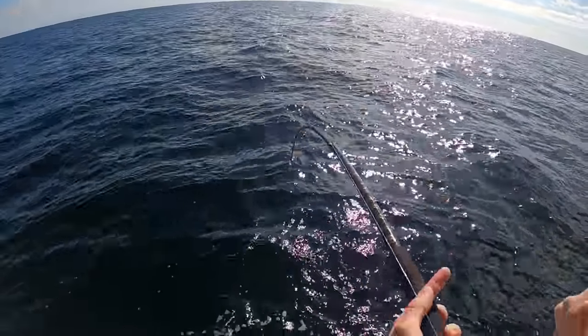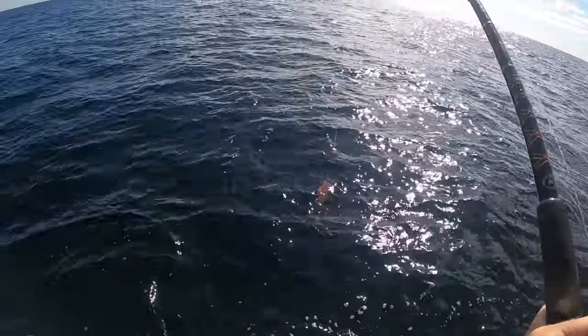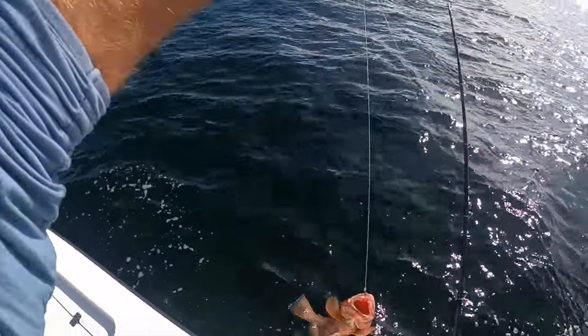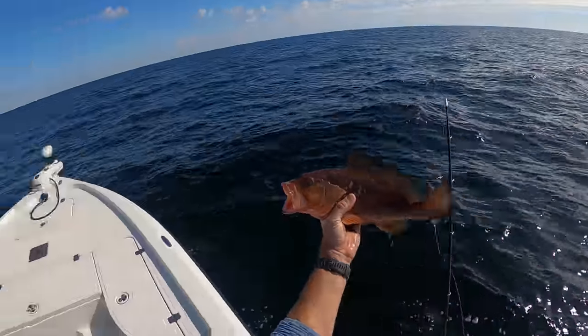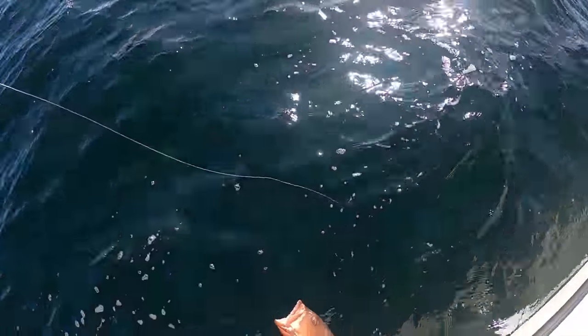We got a bite - not massive though. It's a little baby red. Hey bud! The hook popped right out. Little baby fire truck, adios amigo. Released back into the water.